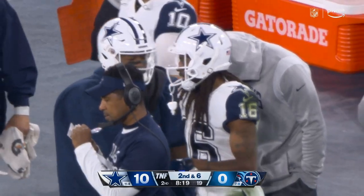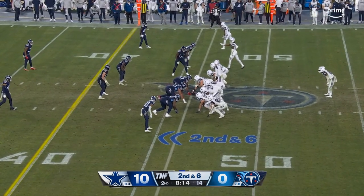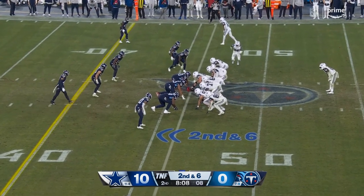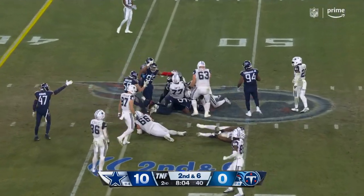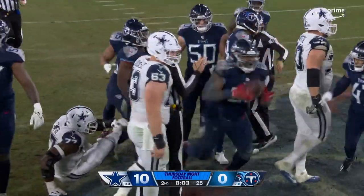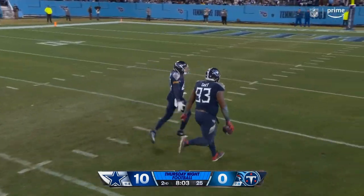Gallup and Lamb wide to the right, two tight ends to the left, Elliott the single back. Prescott works under center again against a four-man front. Dropping the snap — Prescott! I think the Titans got on it! They did! Yes! An error by the Cowboys in midfield, and coming up with the football is Thierre Tartt.